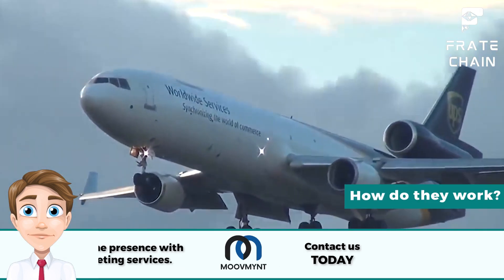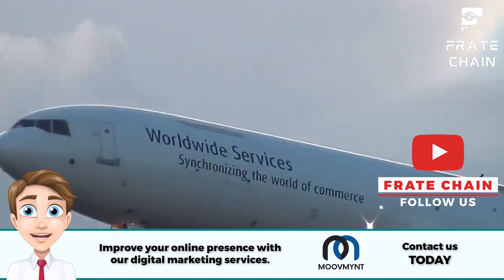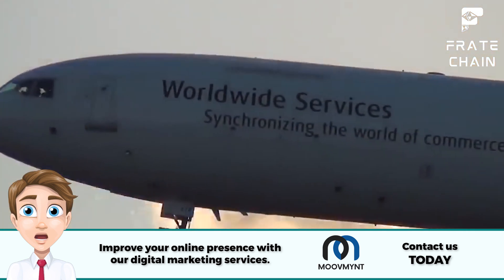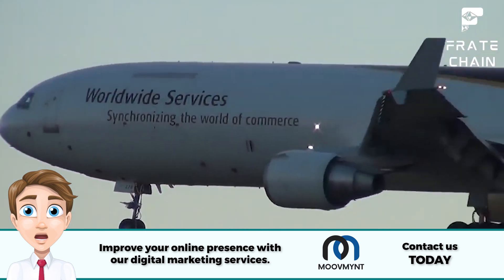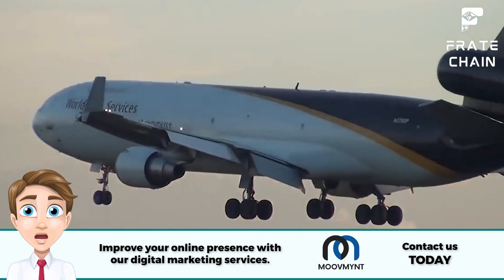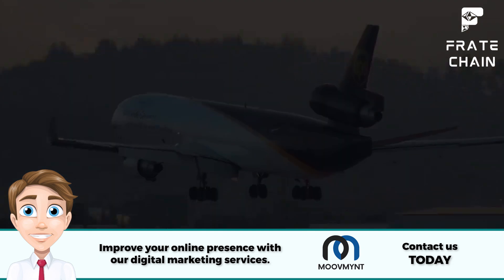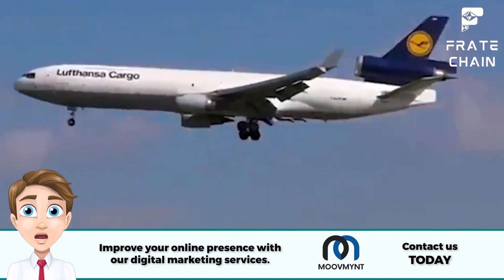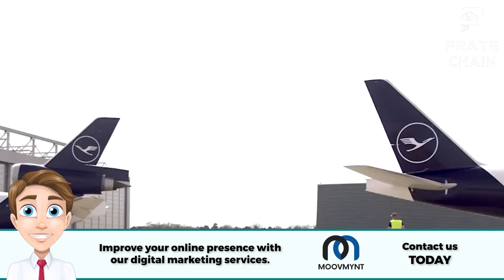Cargo planes are designed to be as efficient as possible when it comes to transporting goods over long distances. They typically have a large, open cargo bay that can be loaded with various types of cargo. Cargo is secured in the plane using straps or pallets to prevent it from shifting during flight. Cargo planes also have safety features such as fire alarms and smoke detectors to protect the cargo in case of an emergency. They are typically flown by two pilots and one navigator, who control the plane using various instruments and gauges while navigating rough weather and turbulence. Operational service and maintenance is done by a team of highly trained technicians who inspect the plane's systems and engines.